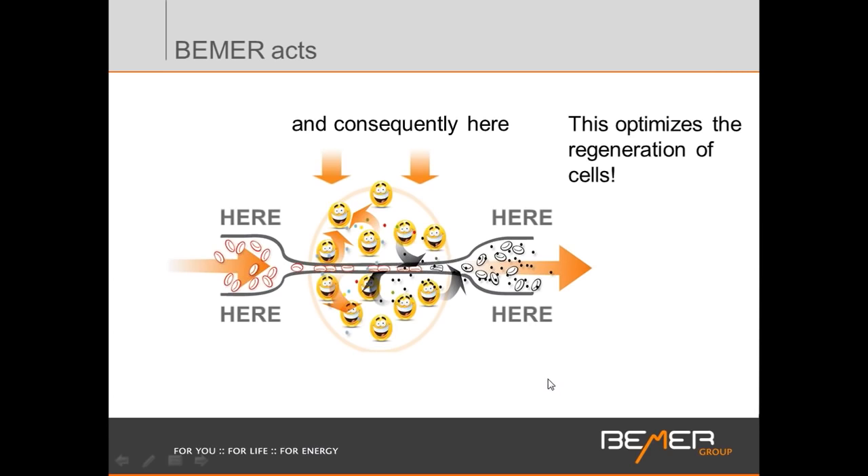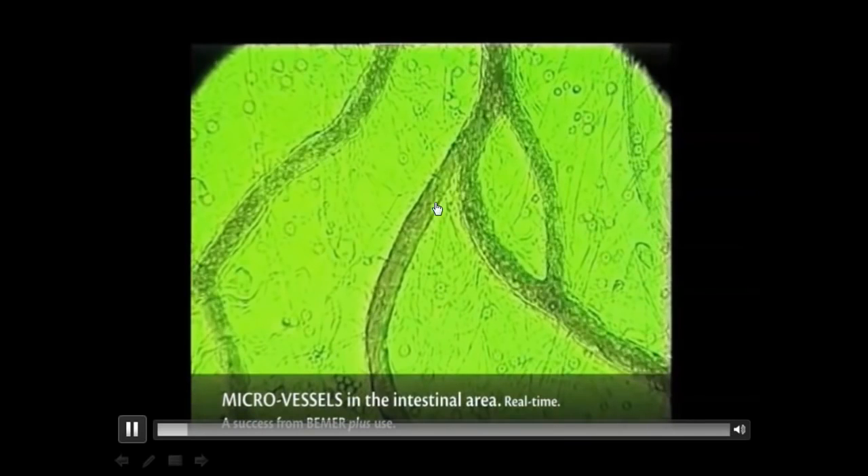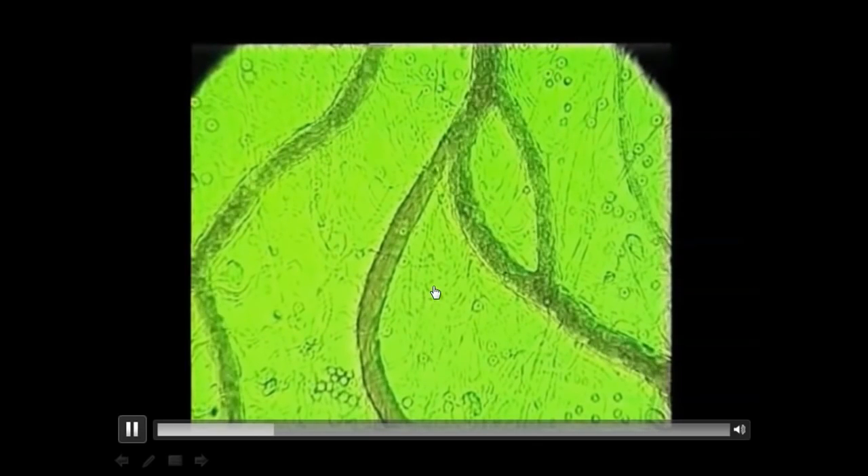Regeneration of cells is only possible through this function. Looking at a complete obstruction — a complete blockage — with the Beamer signal penetrating into the area, we observe it being reabsorbed into the bloodstream. Clear changes occur within seconds, and this obstruction that would normally be irreversible is now being removed and dissolved. In about one minute and five seconds, there is restored blood flow to an area that was completely obstructed.